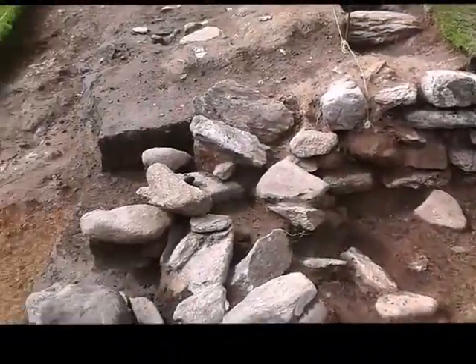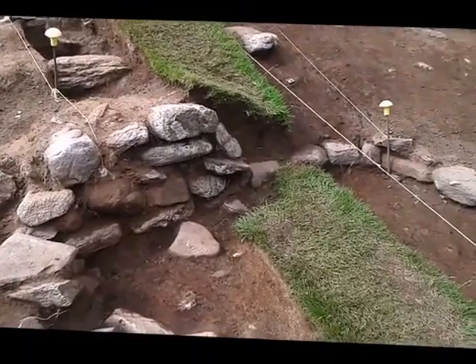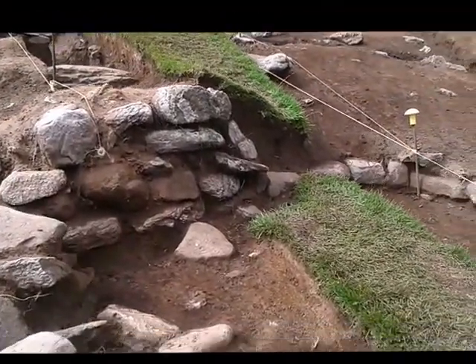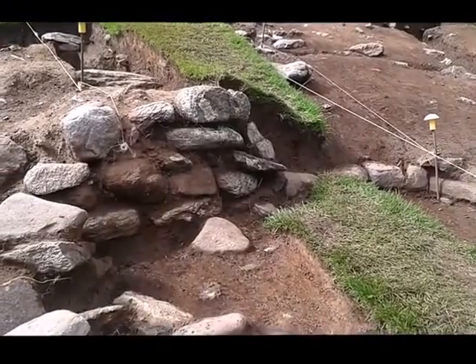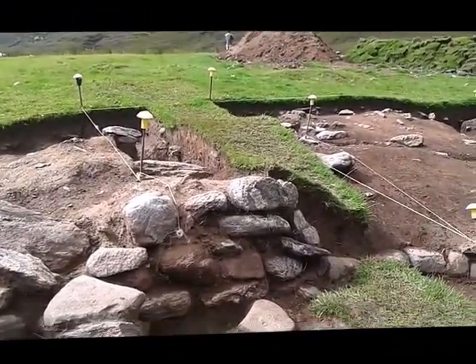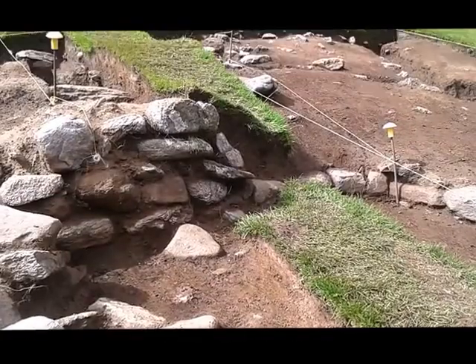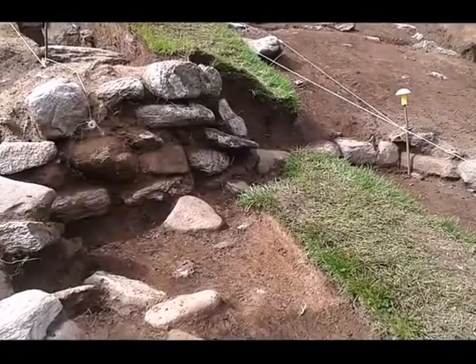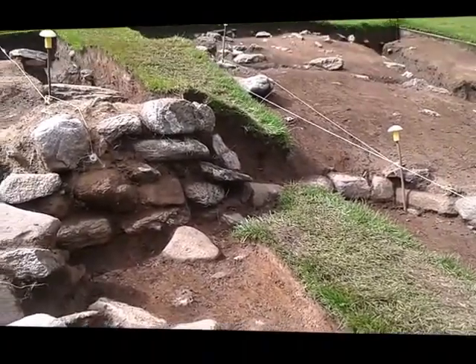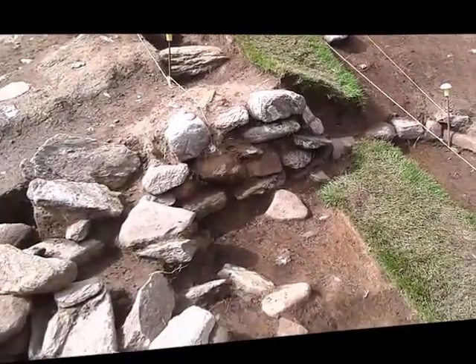Some of the most exciting material comes from the other end of the building. Just here at the back we have up to four surviving courses of wall, which is really nice. The back of the building has been cut into the side of a very steep hill, and at this end they've scarped away the subsoil to create a level floor, giving us this beautiful back wall arcing around.